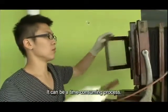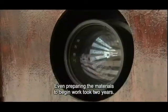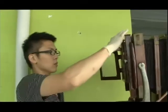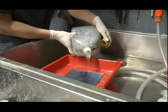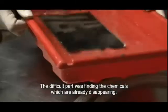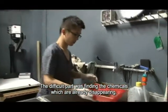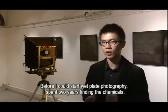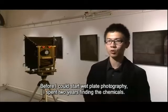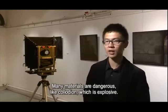It can be a time-consuming process — even preparing the materials to begin work took two years. He used chemicals that had to be sourced from abroad to prepare the materials.